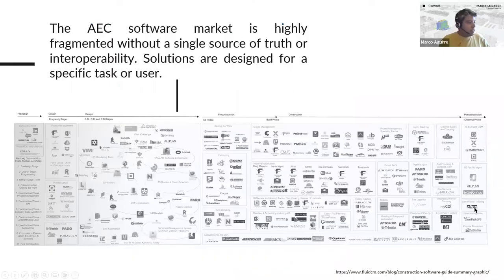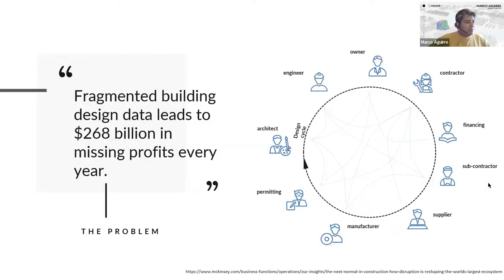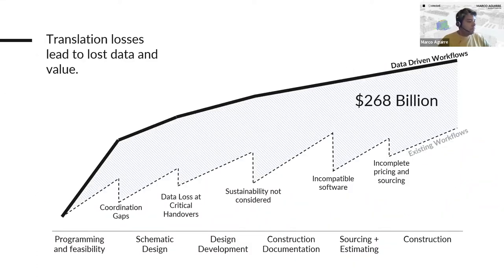The AEC industry is really fragmented — there are a lot of different tools and simulation platforms out there, and it can be pretty complicated and expensive to get to what you're trying to do. Because of this fragmentation, over 268 billion dollars in profits have been lost because we're not communicating well enough — losing data as we transfer information from one platform to another, communicating with consultants, owners, and suppliers, with none of this information being easily translatable from one tool to another.